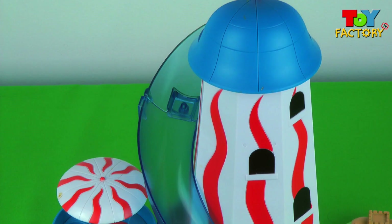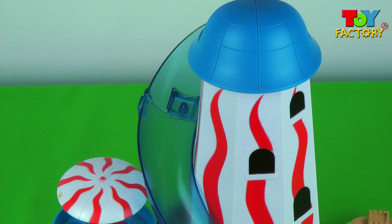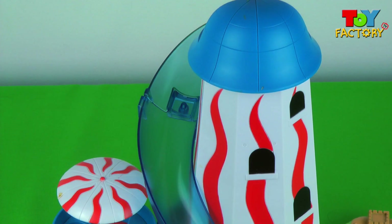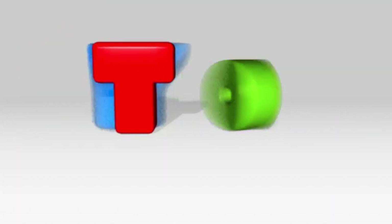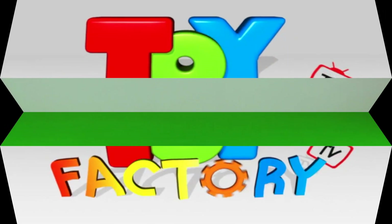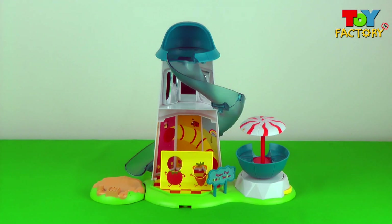It's Peppa Pig! It's George Pig! And Danny Dog! Hi kids and welcome to Toy Factory TV. My goodness, that is absolutely awesome — it's Peppa Pig's Helter Skelter. That looks like so much fun!